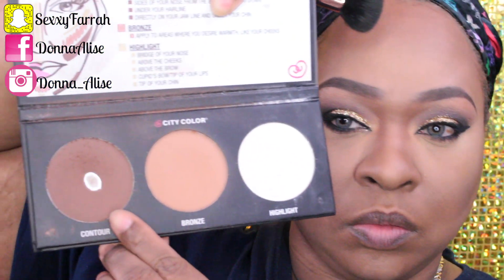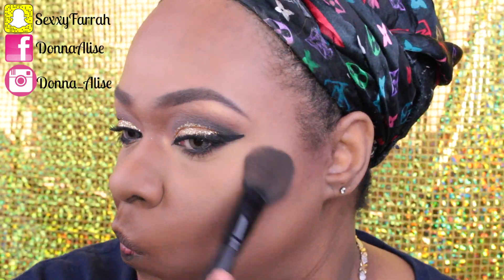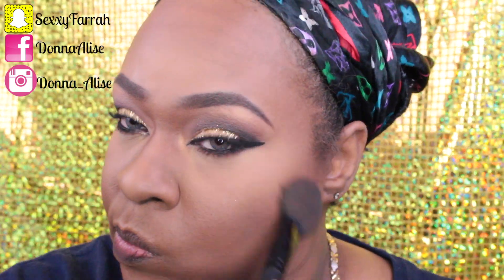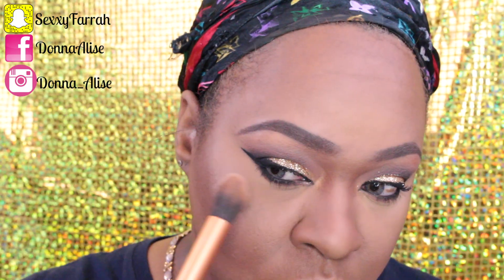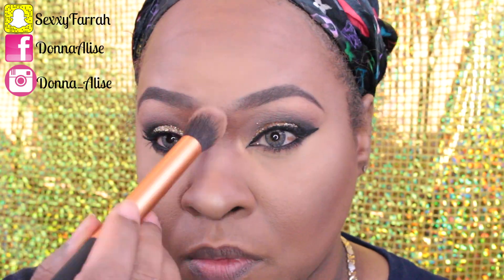Using my City Colors Contour Kit to set the contour and bronze my face. For the past couple of weeks I've been using the eyeshadow Champagne Truffle from the Too Faced Chocolate Bar palette just as a highlight — it is amazing. I absolutely love the way it looks on my skin tone, you guys have to try it.